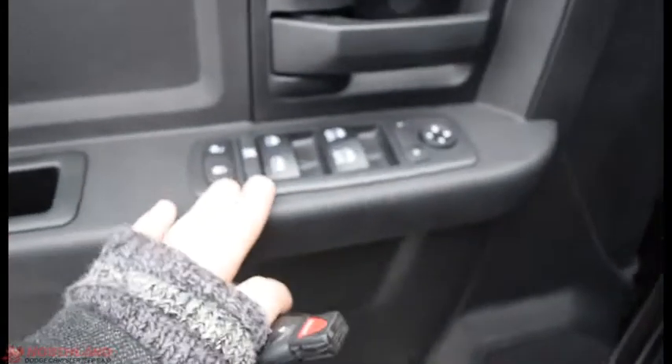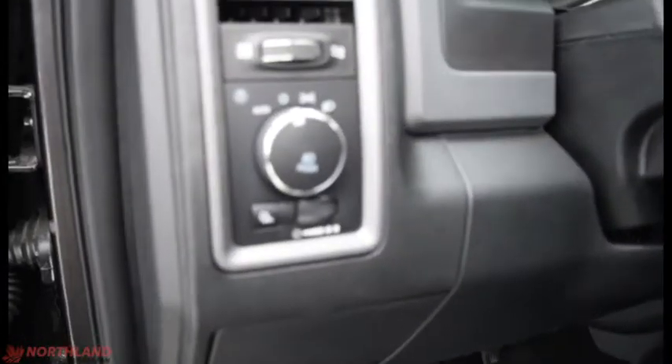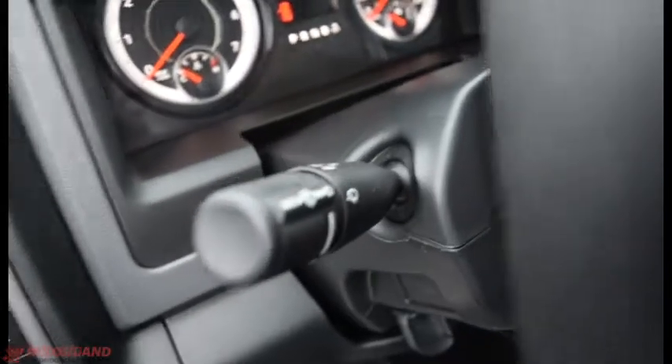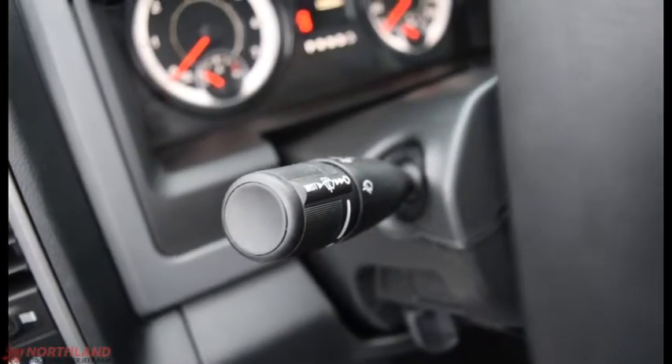Let's take a look on the inside. On the door here you do have electric mirrors, windows, and locks. Got your handle here and some storage down here. Very spacious, very comfortable seats. This seat does lean back. Right up here you have the controls for the lights: auto, off, daytime running lights, and low beams, as well as your fog lights and in-cabin light control. And right up here we do have the control over the turning signals, the windshield wipers, and the high beams.